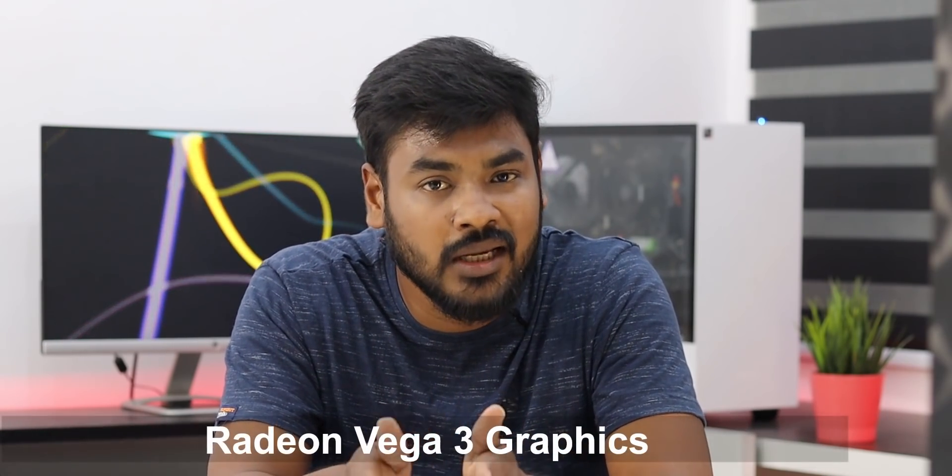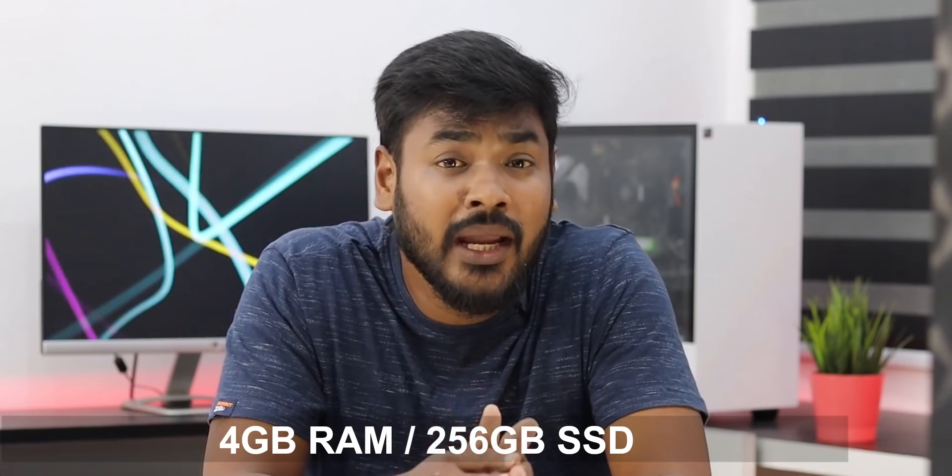You can use this processor in these brands. If you want a Ryzen 3 processor from brands like HP, Dell — that's for the exact 30,000 budget — but we got this processor at 25,000. It has Vega 3 graphics and you can use the RAM.